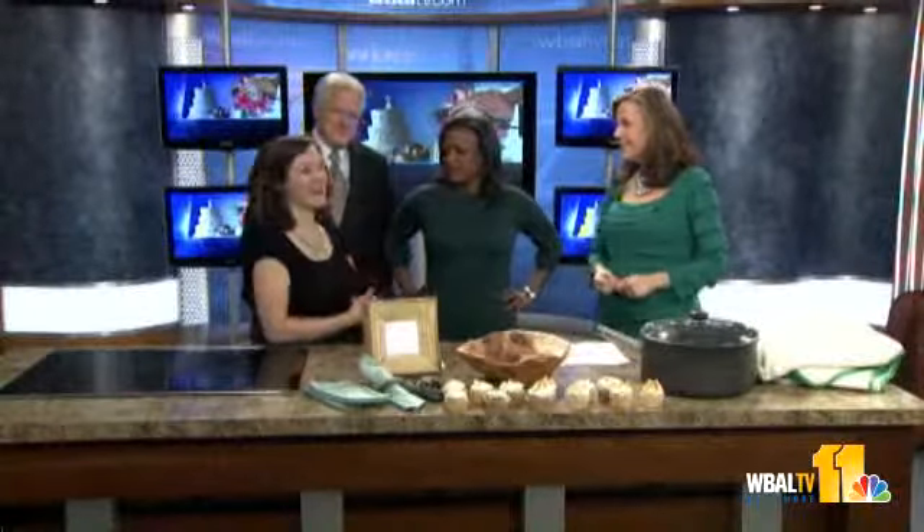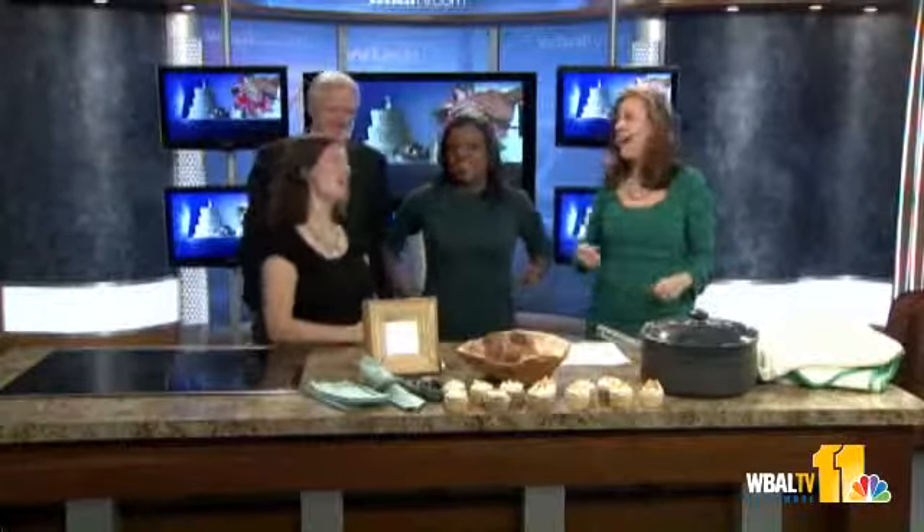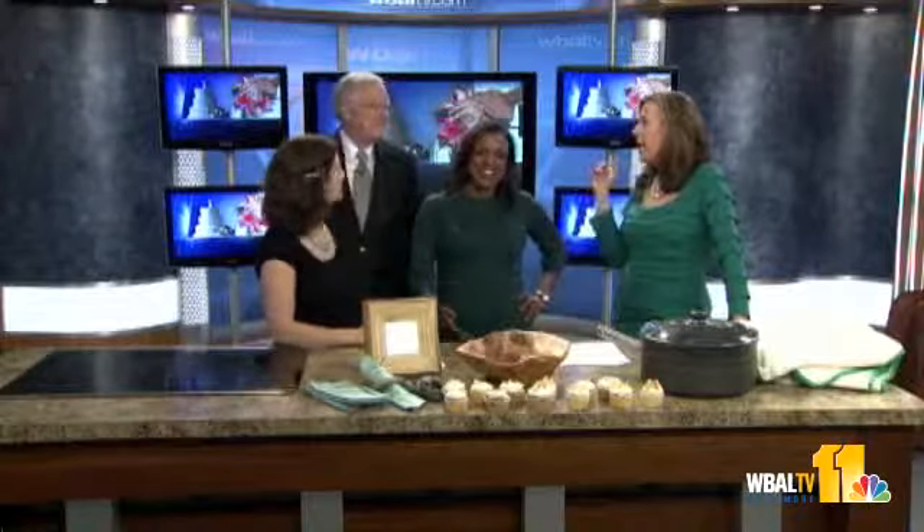Kate will be at the bridal show this weekend for the Eco Wedding Tours, with a booth made entirely out of recycled cardboard. You can come by and find all sorts of green wedding planning options. After the show, she recommends donating the booth materials — so it lasts a lifetime and gives back.